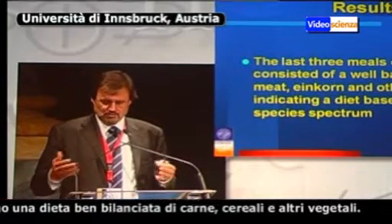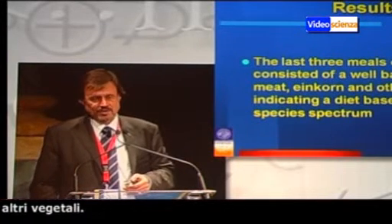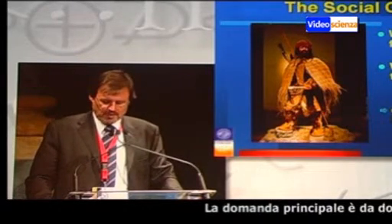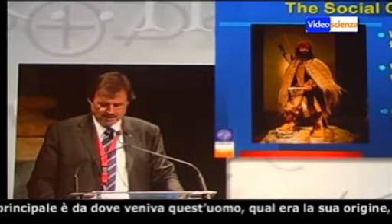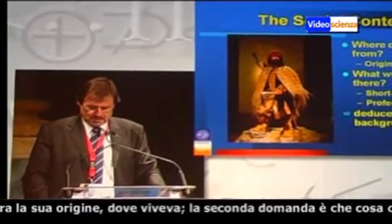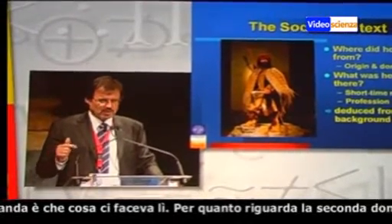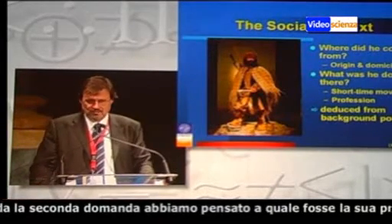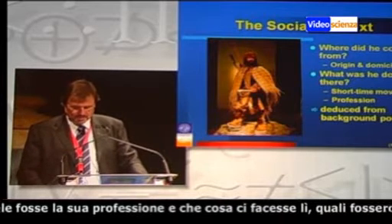This all reflects a well-balanced diet of meat, cereals and vegetables. The main question was: where did he come from? Where was his origin? Where was his domicile located? And the second question is: what was he doing there? What was his profession, and what was he doing up there? What were the short-time movements the Iceman made before he died?